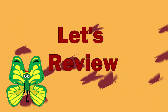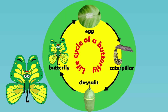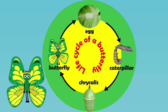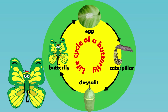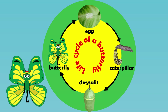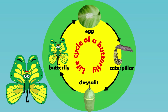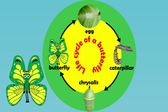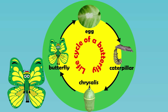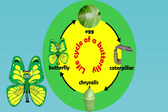Let's review. A butterfly goes through a four-stage metamorphosis. It starts life in an egg from which a caterpillar emerges. That caterpillar will eat and grow. After some time, the caterpillar will create a chrysalis around its body. From this chrysalis, a butterfly will emerge. That's the life cycle of a butterfly.